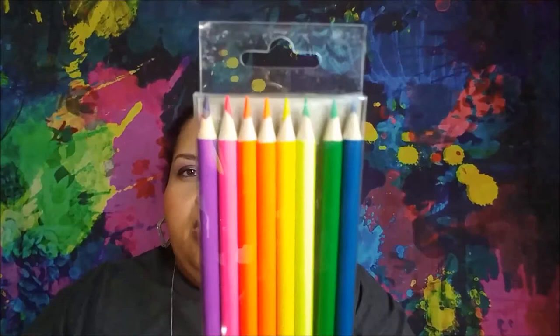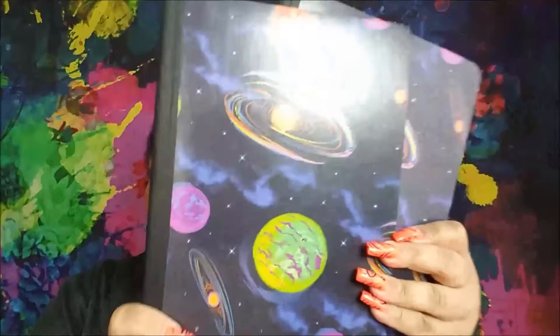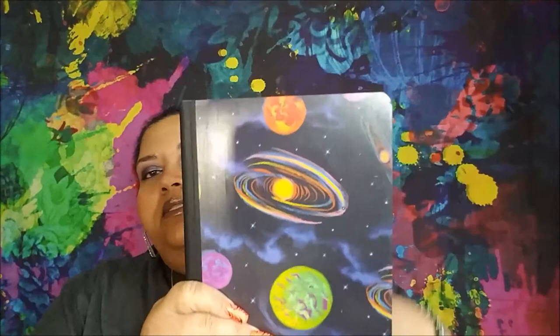I got a pack of neon colored pencils from Jot — you get eight different colors. I don't think I own neon colored pencils; I have tons of the primary colors. I also picked up two of the Jot composition books in the solar system or space theme.